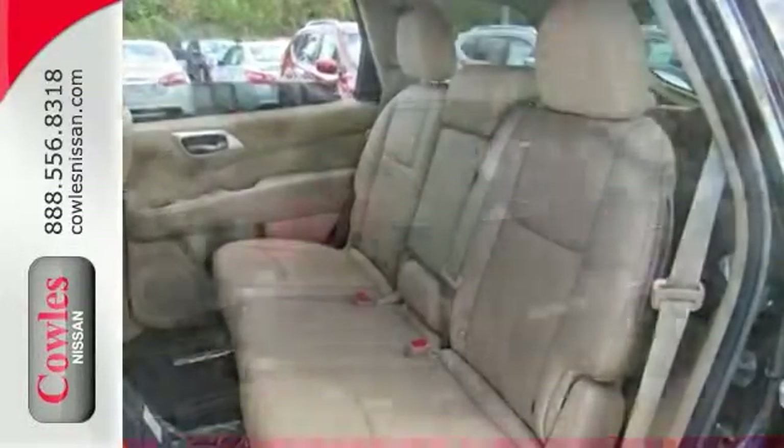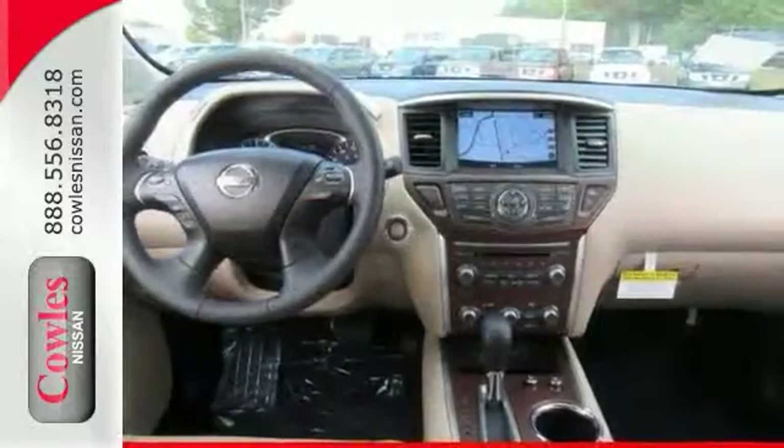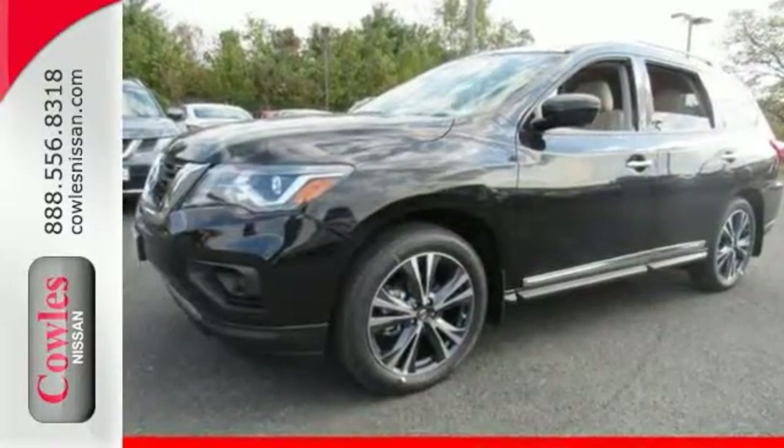You'll also get the HomeLink garage door transmitter, heated leather seats in the front and rear, and more. Sometimes the fun doesn't begin until the pavement ends, which helps make the off-road ability of this four-wheel drive SUV so appealing. Check it out today.